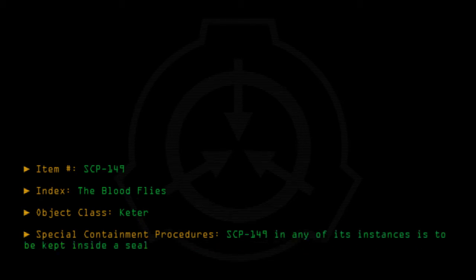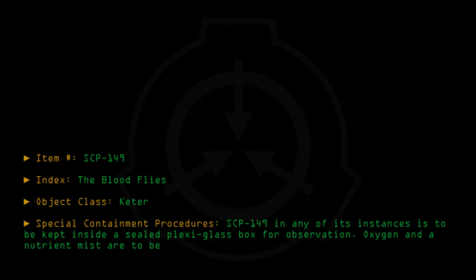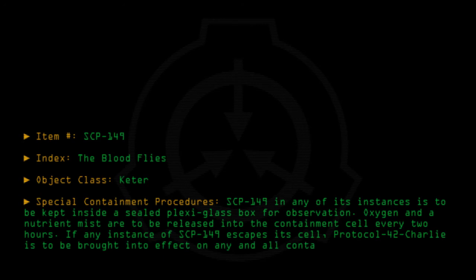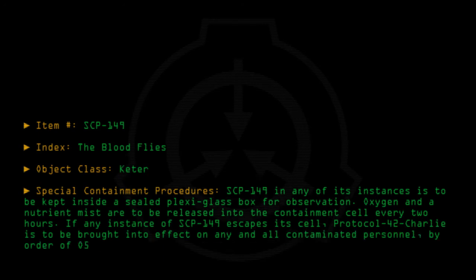Special containment procedures: SCP-149, in any of its instances, is to be kept inside a sealed plexiglass box for observation. Oxygen and nutrient mist are to be released into the containment cell every two hours. If any instance of SCP-149 escapes its cell, Protocol 42-Charlie is to be brought into effect on any and all contaminated personnel, by order of O5-12, after Incident 149-1.